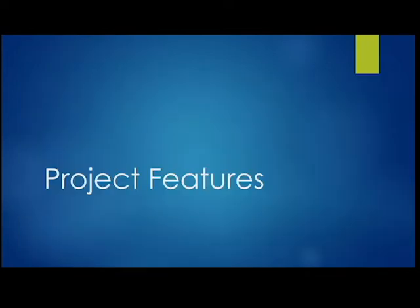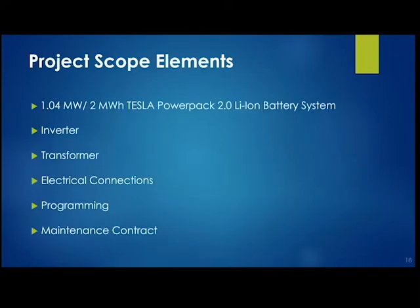So what did we install? These are Tesla batteries called Powerpacks — we have 12 Powerpacks, totaling about 1 megawatt of storage, along with an inverter, a transformer, and all the electrical connections. The system also requires sophisticated programming — it uses machine learning and smart algorithms. It's not something we monitor manually; it monitors itself every millisecond, and if demand goes up and coincides with peak pricing, it starts discharging automatically.